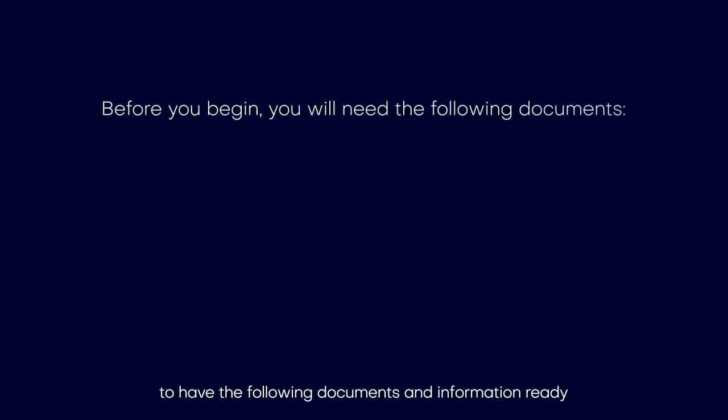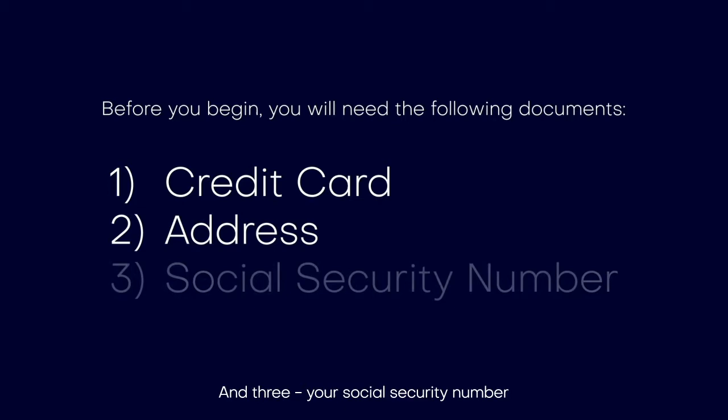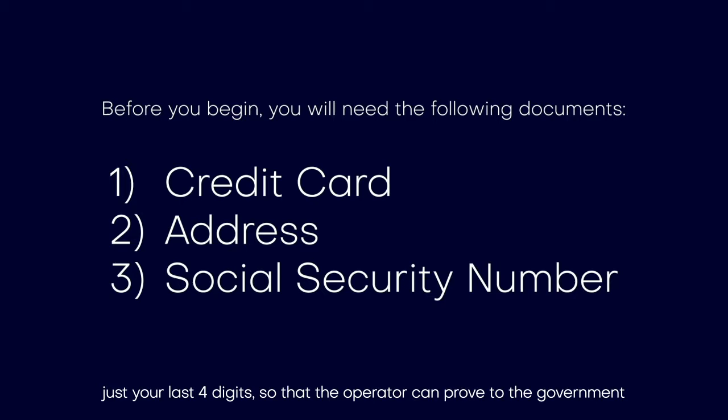First, your credit card, as you have to pay to bet. Second, your address — you need to be in one of the states that allows you to place bets on horseracing, and each state has different operators. You can find more information on our site. Third, your social security number — not the whole number, just your last four digits, so that the operator can prove to the government that they are taking the legal steps to ensure that you are allowed to place a bet.